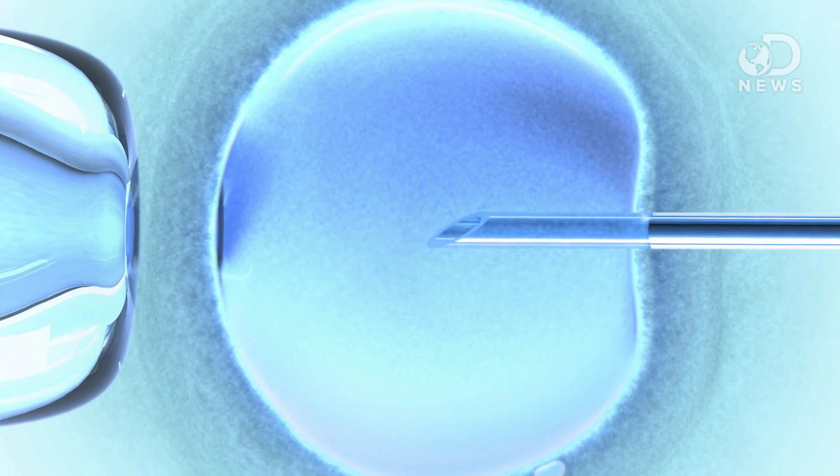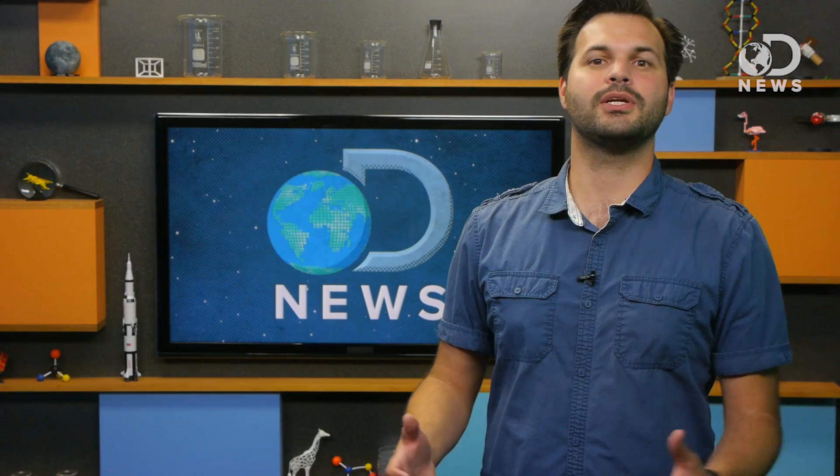According to Popular Science, Goro Yoshizaki, the scientist in charge, believes by using this method they can create an enduring supply of Pacific bluefin. The process is basically in vitro fertilization. The baby tuna would be naturally born to a surrogate mackerel parent, and the important part for these purposes is it would be safe to eat.